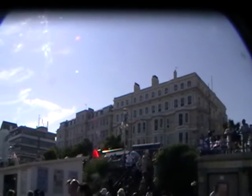The current smoke has come on. Let's give a big Eastbourne welcome to the Royal Air Force Aerobatic Team, the Red Arrows!